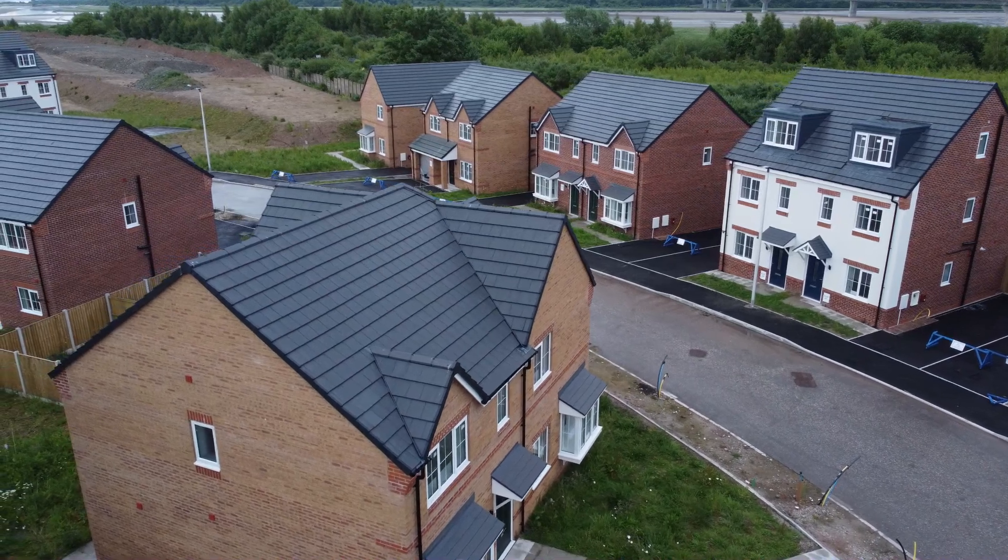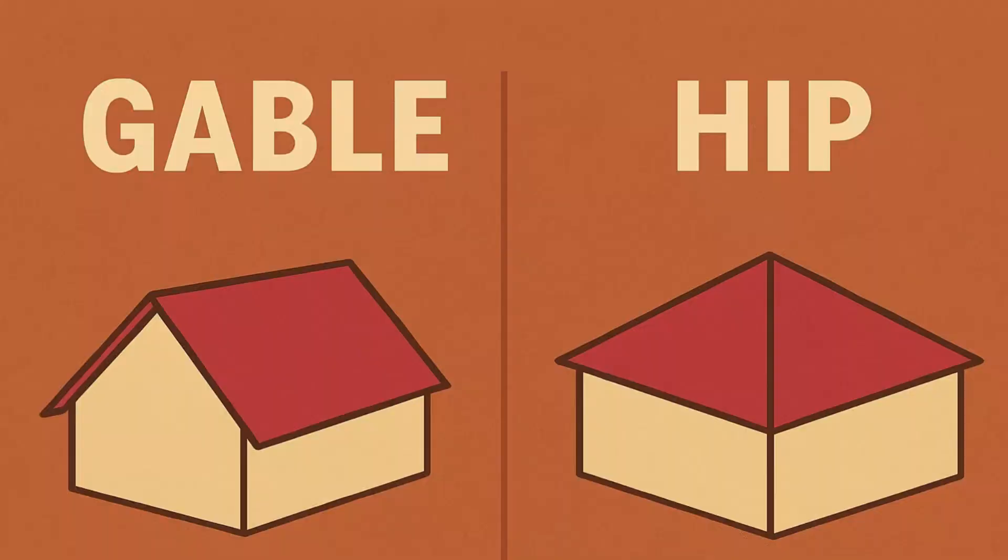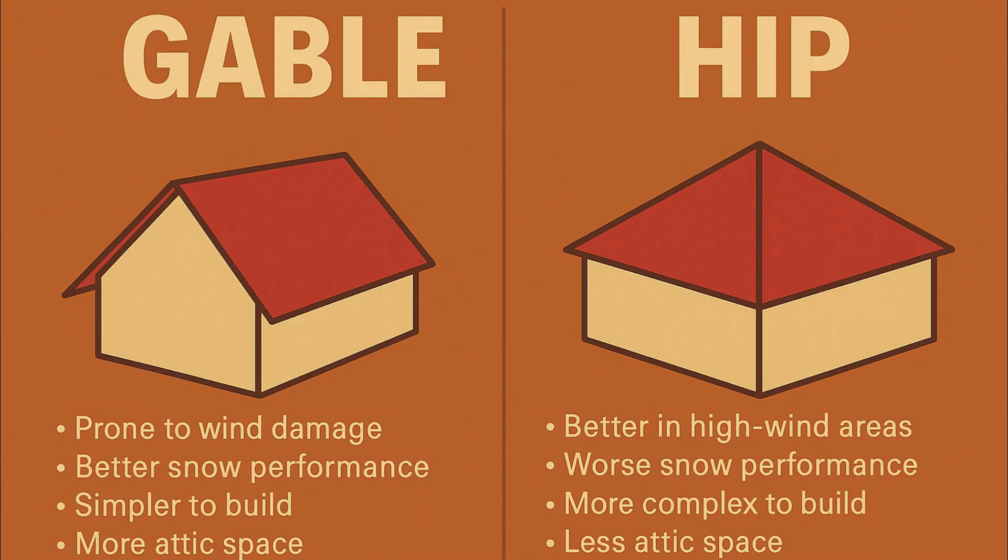Planning a new home or a roof replacement? You've probably come across two of the most common designs: hip roofs and gable roofs. But what exactly sets them apart? A hip roof slopes down evenly on all four sides, meeting at a central point or ridge. In contrast, a gable roof features just two sloping sides with vertical ends. This simple difference in structure can have a major impact on performance in different conditions — from wind and snow to attic space and solar panel installation.